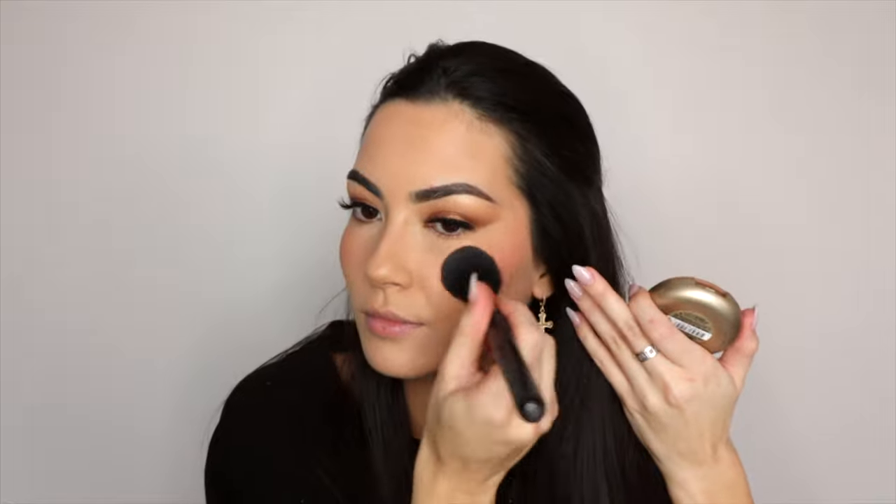Surprisingly, I'm going to skip the powder bronzer because I kind of just want that natural bronze look, which is what I've been doing lately. If I really want extra bronze I'll add powder bronzer, but today I'm going straight into blush. This is of course the Milani Blush in Luminoso, applied high on my cheekbones.